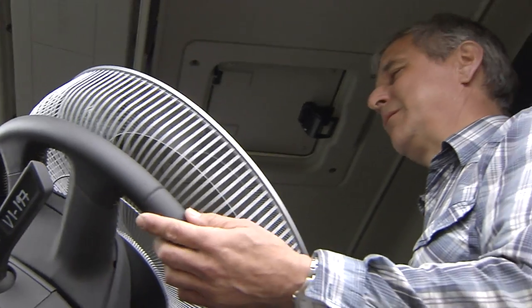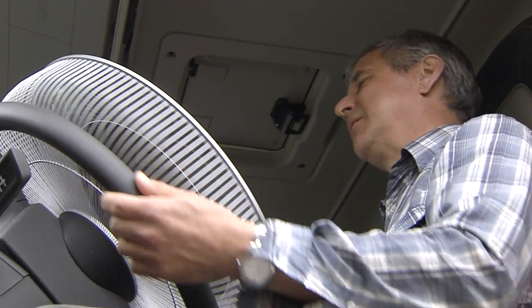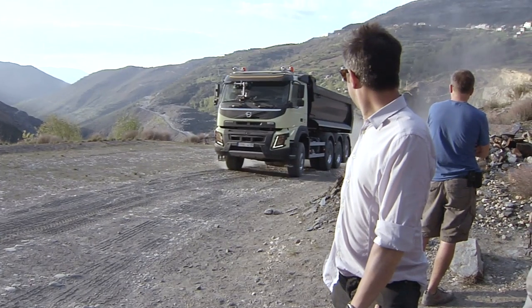But how does this new feature actually work? The benefits for an ordinary driver are that when you're driving slowly the steering wheel is very light, and then when you go up in speed it will be heavier.